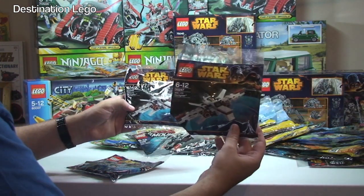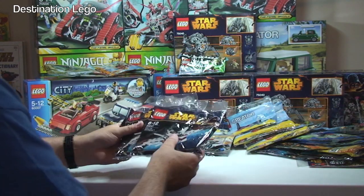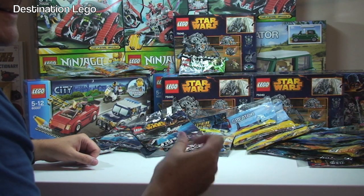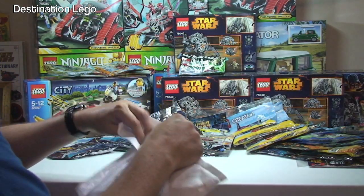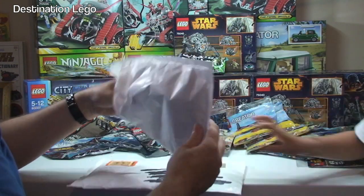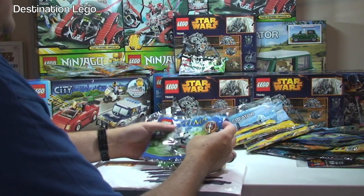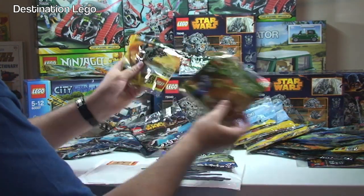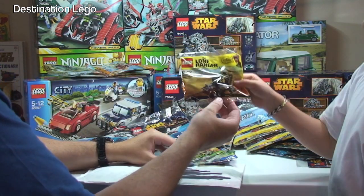Another package: ARC-170 Starfighter — one, two, three — so another three of those. Next package has four polybags: another Chima Winzar set, another Lone Ranger pump car, and some additional items in there as well.